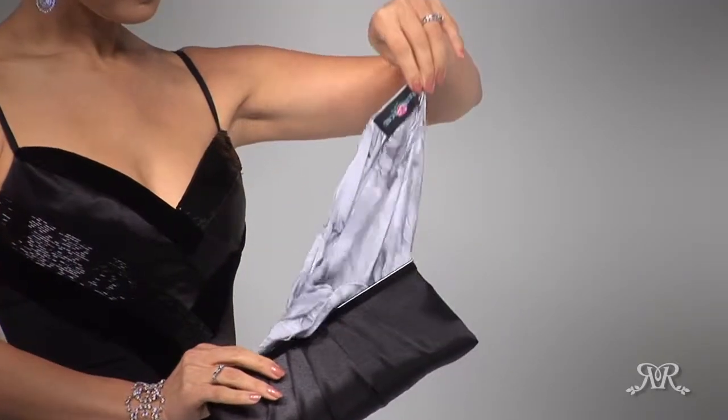Compact and portable, you can slip Pierrose into your purse, attaché, or suitcase for the common thread between all of your clothing essentials.